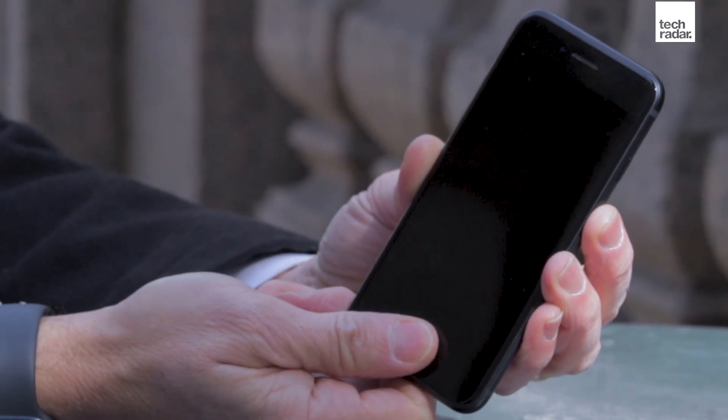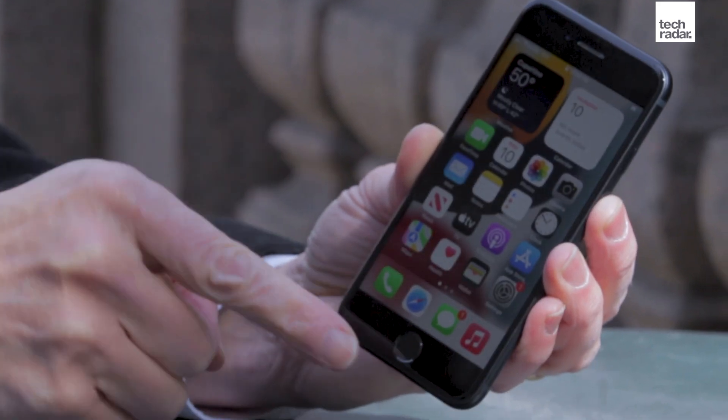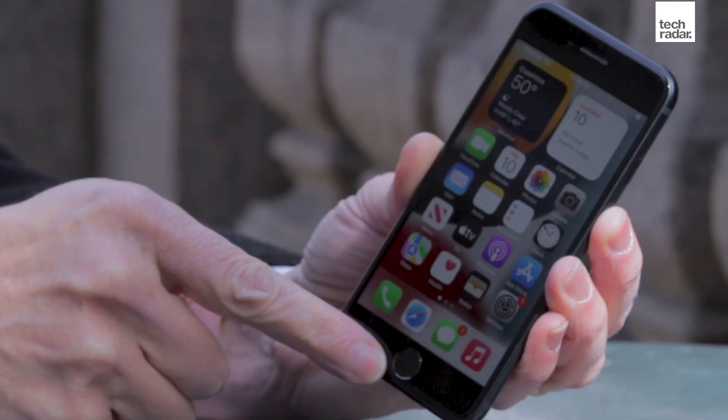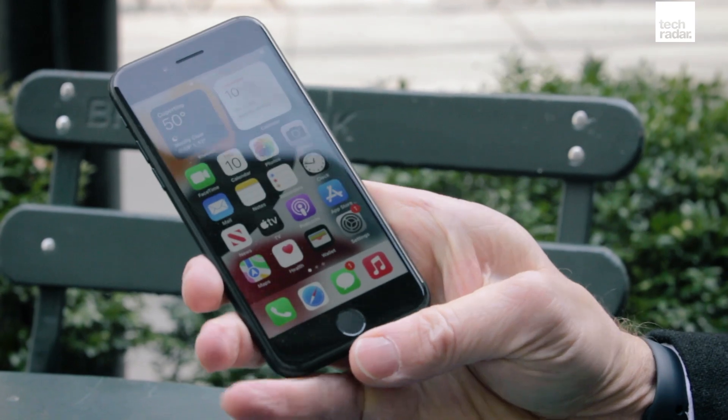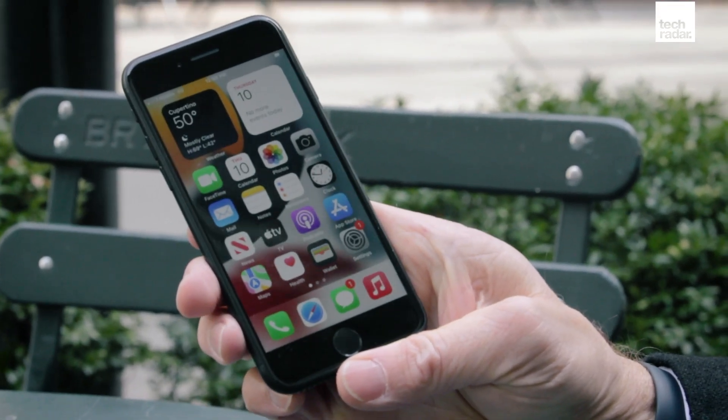If you still like to have a home button and Touch ID, prefer the old ways over the new ways of the iPhone 13, and want to spend less than $500 for a 5G iPhone, the iPhone SE 2022 might be the phone for you.